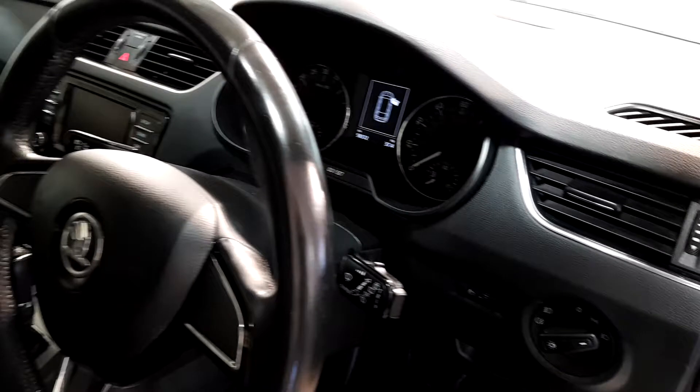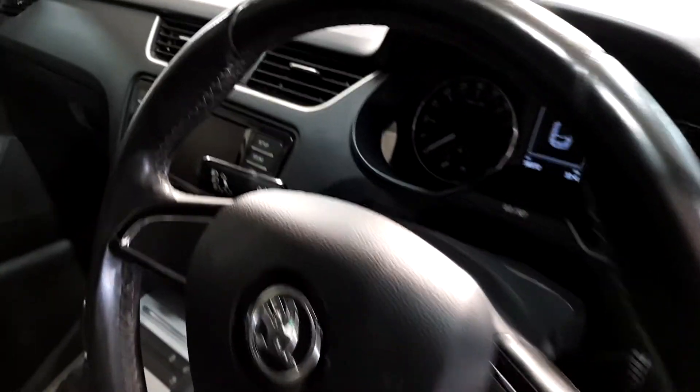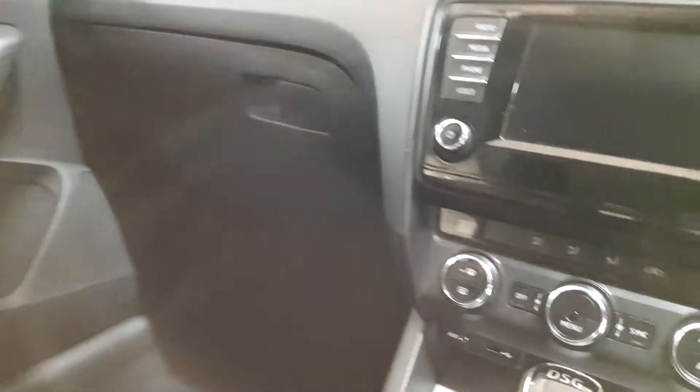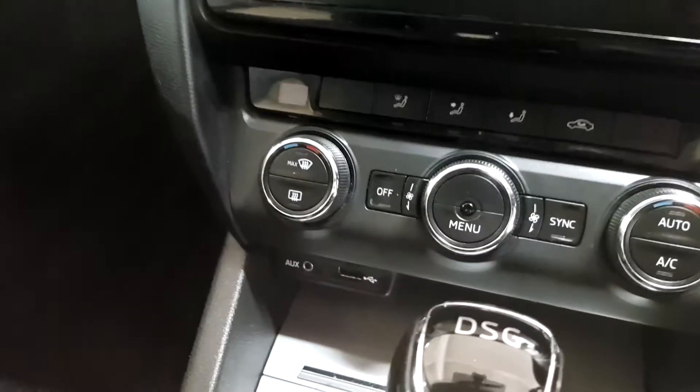It's only 58,000 kilometres on the clock, being fully serviced. It has dual climate control and the car is in spotless condition.